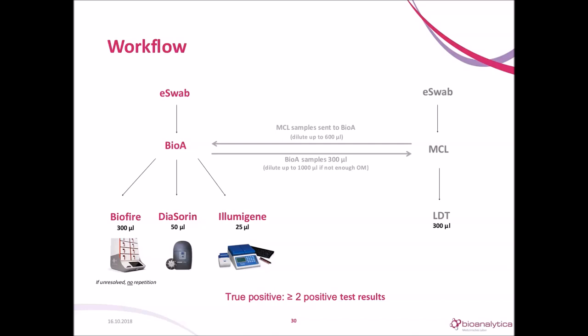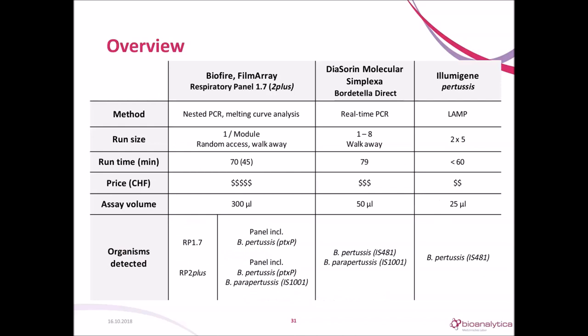Please note that we did not choose a reference system. A true positive was defined if two or more assays showed a positive result. These three are very different systems. For BioFire, the version changed during the study and we tested about half the samples with each version. The RP2+ characteristics are shown in brackets in the BioFire column.